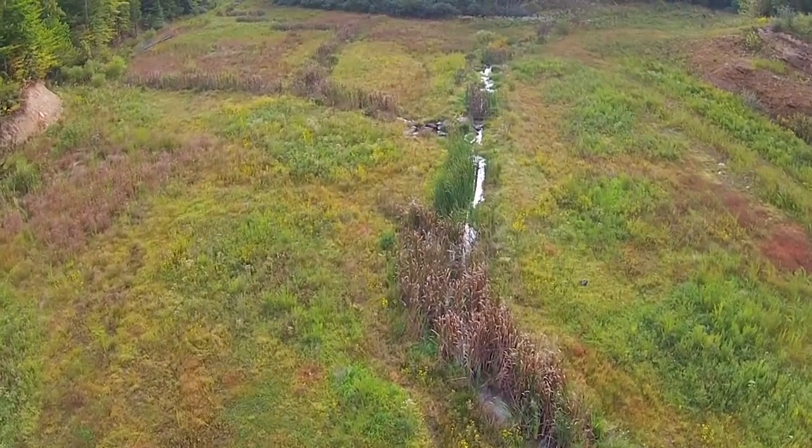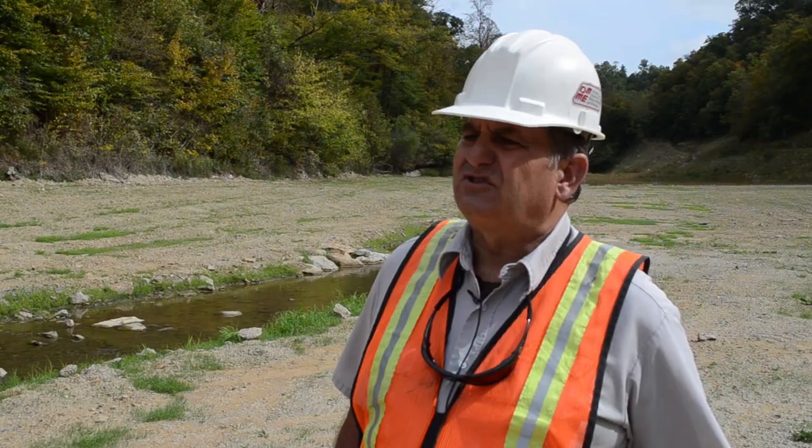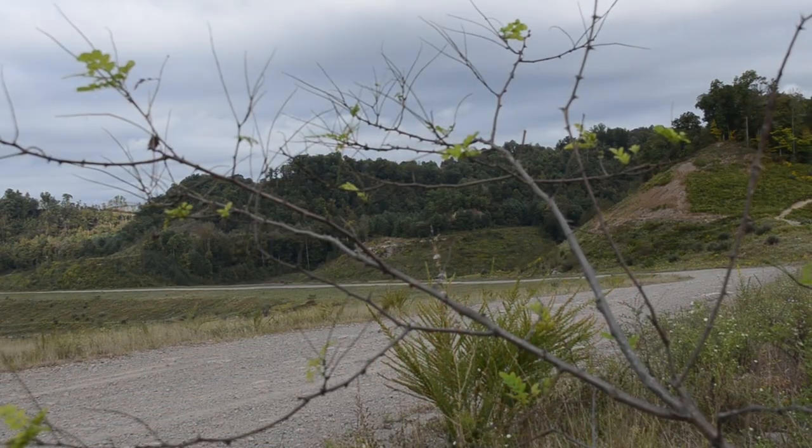You have consultants do vegetation surveys. And depending on the land use, whether it's trees, you'd have a tree count, you'd have a vegetation count.